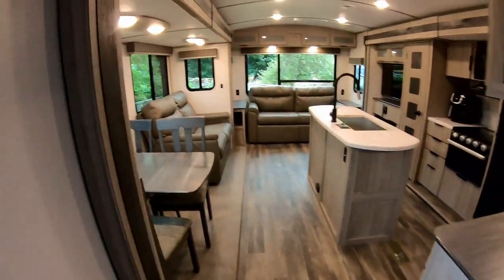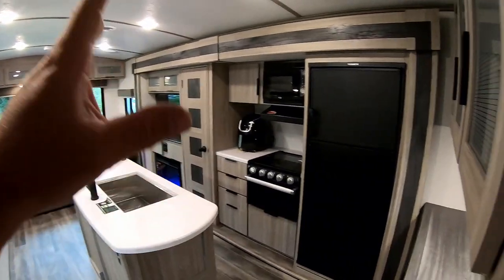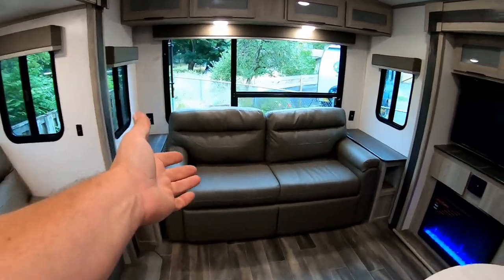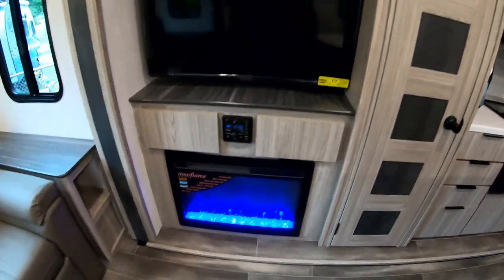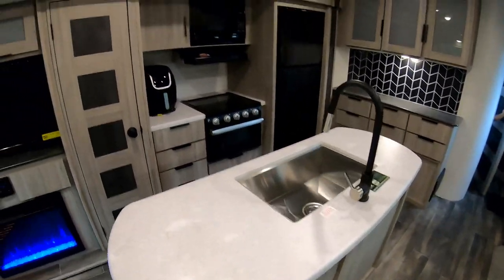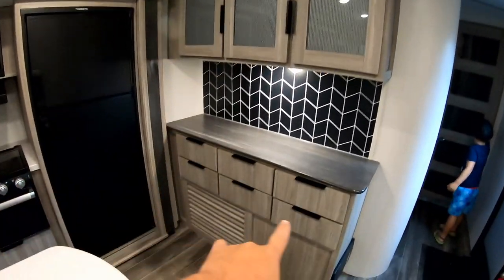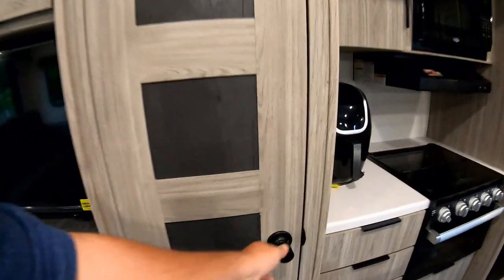Here it is — the interior is freaking huge! With the two slide-outs this thing opens up and we have room for a party. We've got a dining room table, recliners, a couch that folds out into a bed, nice windows, a 42-inch TV, a fireplace, a kitchen island — that is pretty dope. Then your typical refrigerator, stove, and oven. Look at all the storage — up here, down here, and there's a pantry which is pretty huge.